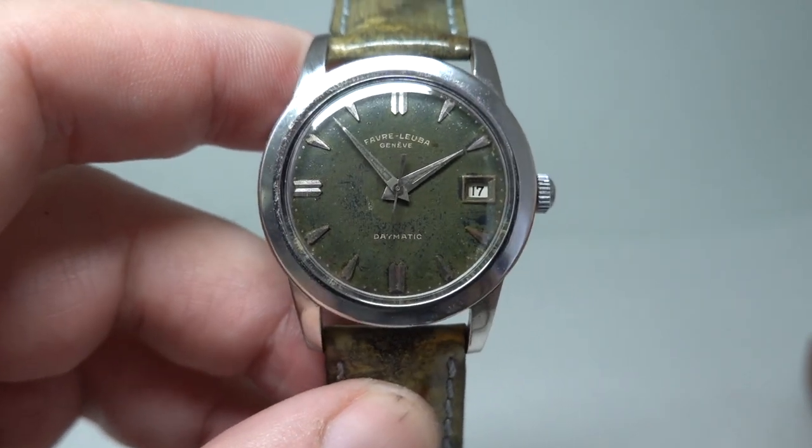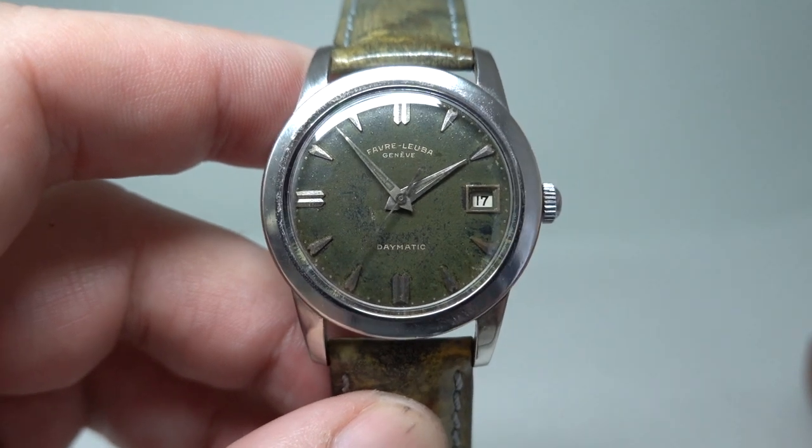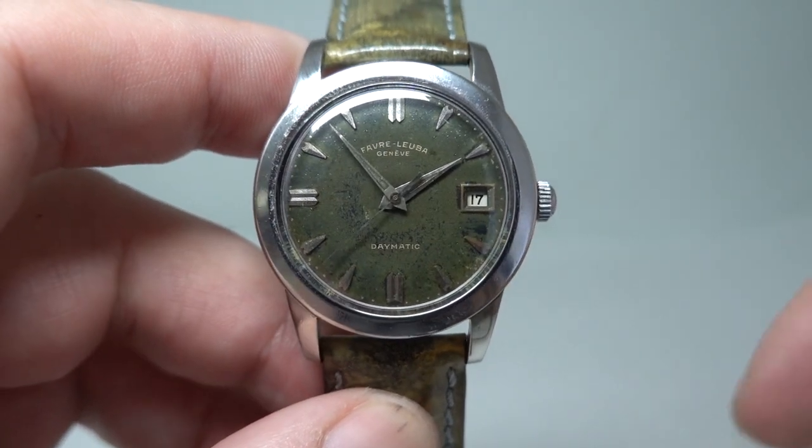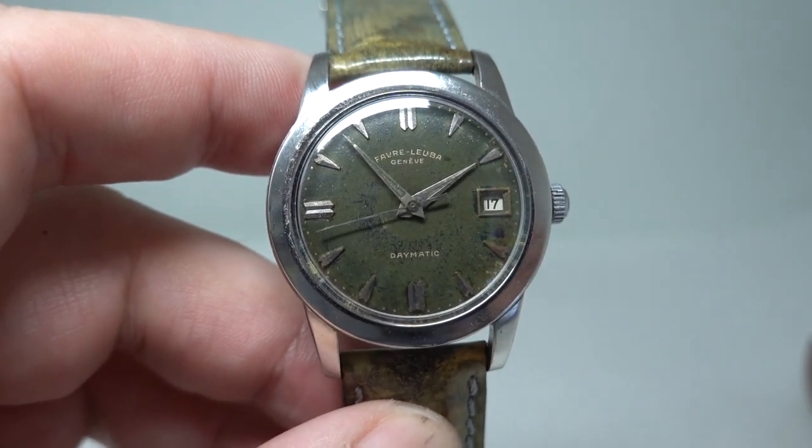It wears really well — a unique watch and ready to buy. You can see more on it in that link or head straight to birthyearwatches.com. Thanks for watching.